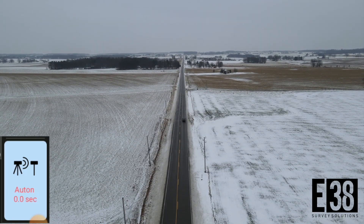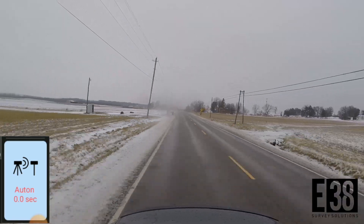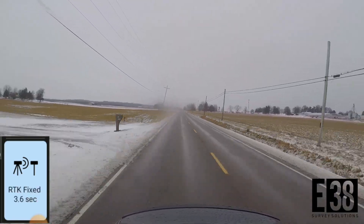As you can see in the example with the receiver operating autonomously, we would then track back until we could reacquire corrections and shoot a fixed shot.